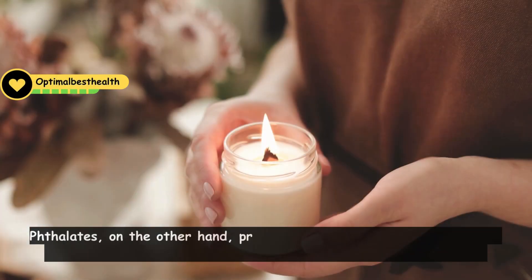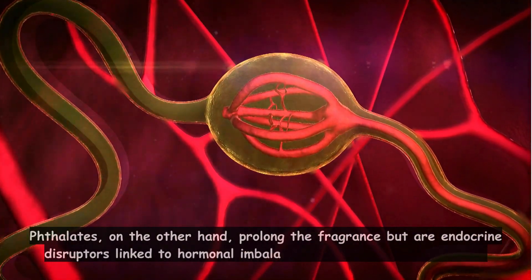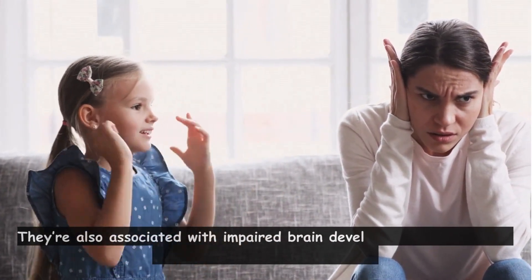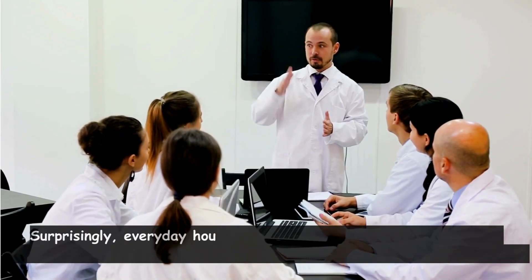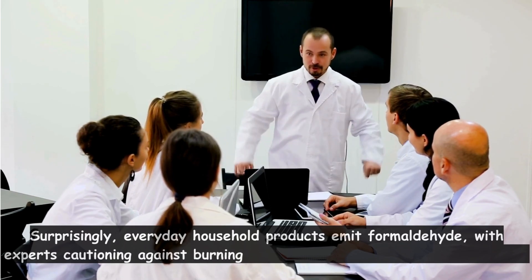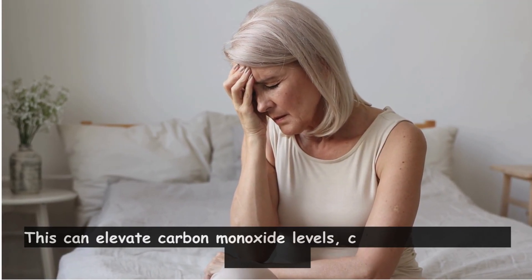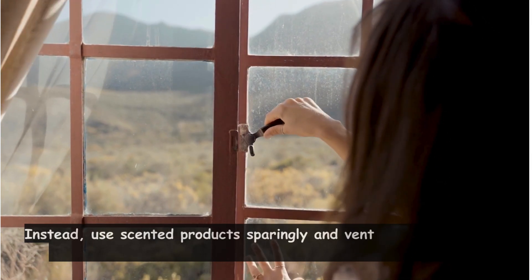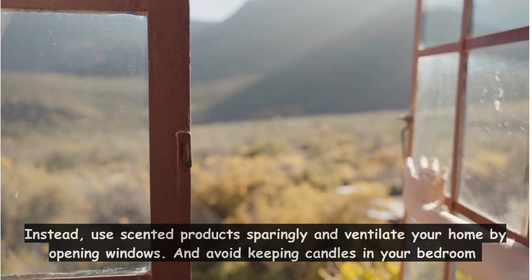Phthalates prolong the fragrance but are endocrine disruptors linked to hormonal imbalances and increased cancer risk. They're also associated with impaired brain development and worsened behavioral disorders in children. Surprisingly, everyday household products emit formaldehyde, with experts cautioning against burning candles indoors, especially in bedrooms. This can elevate carbon monoxide levels, causing dizziness and headaches. Instead, use scented products sparingly and ventilate your home by opening windows, and avoid keeping candles in your bedroom.